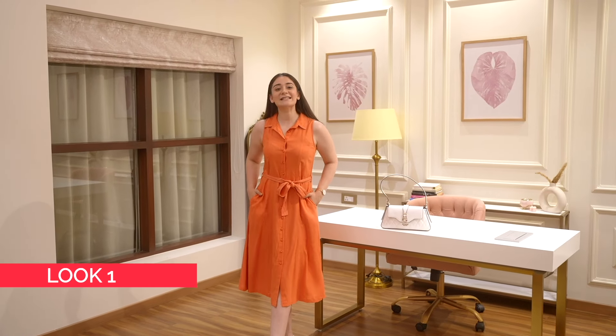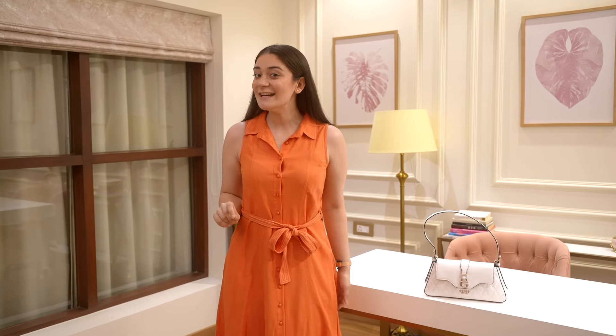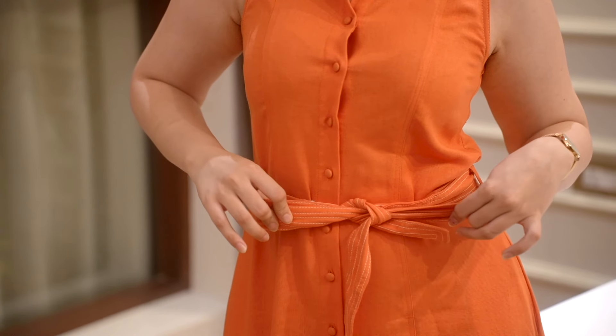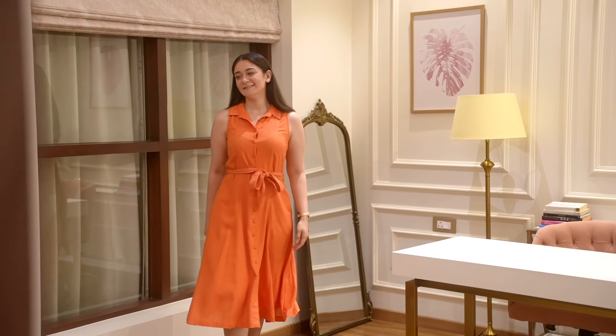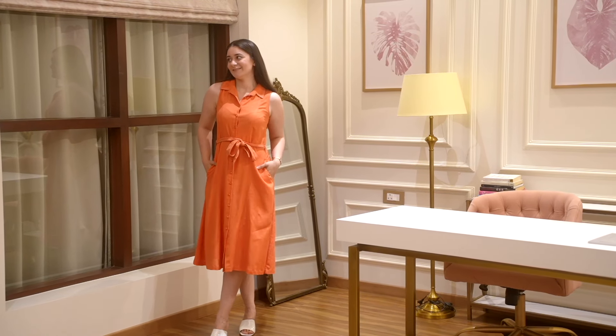A monochrome look is always chic and this long orange dress from AND is perfect for making a statement. What I love the most is that this belt cinches the waist, creating a very flattering silhouette. I always feel true luxury is defined by comfort. If you are looking for luxurious and comfortable pieces, especially dresses, definitely check out AND. Since the material is cotton, it's perfect to keep you comfortable.